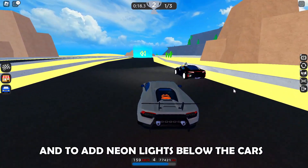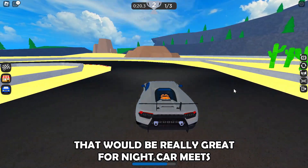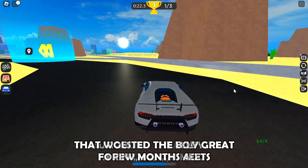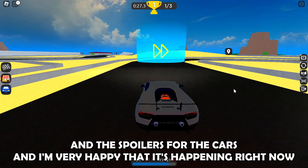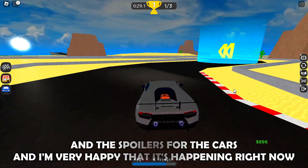Honestly, my suggestions are the ability to change the color of the lights and to add neon lights below the cars — that would be really great for night car meets. I already suggested the body kits update a few months ago and the spoilers for the cars.